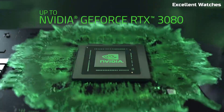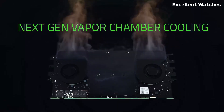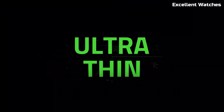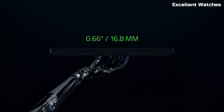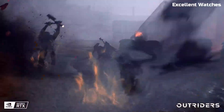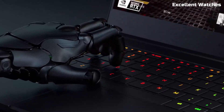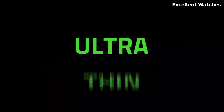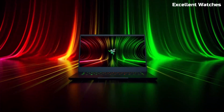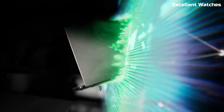Whether you're developing software, editing 4K videos, or playing the latest AAA titles, the Razer Blade 14 handles it all effortlessly. Designed with portability in mind, this ultra-slim aluminum chassis is both lightweight and durable, making it ideal for work on the go. Plus, with up to 10 hours of battery life, you can stay productive without constantly searching for a power outlet. The RGB backlit keyboard, powered by Razer Chroma, enhances your experience with customizable lighting, while the THX Spatial Audio delivers immersive sound.